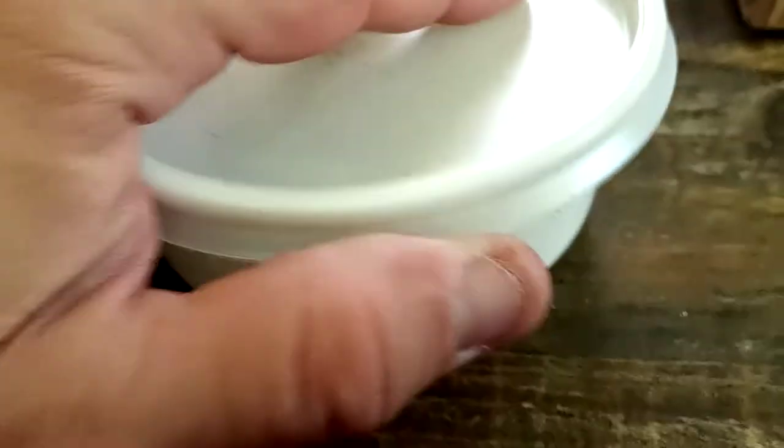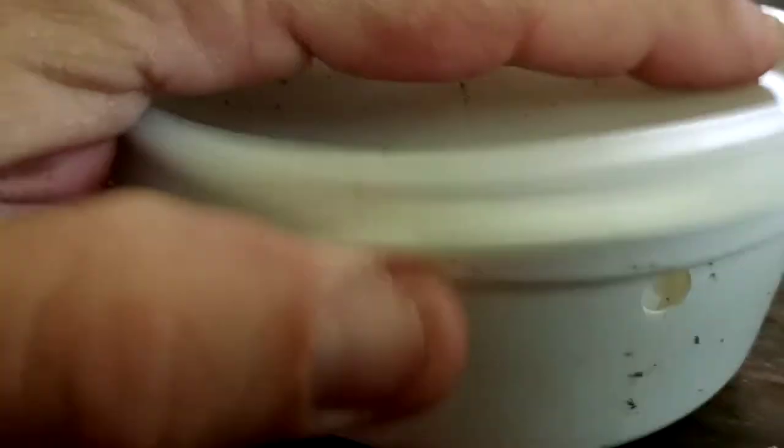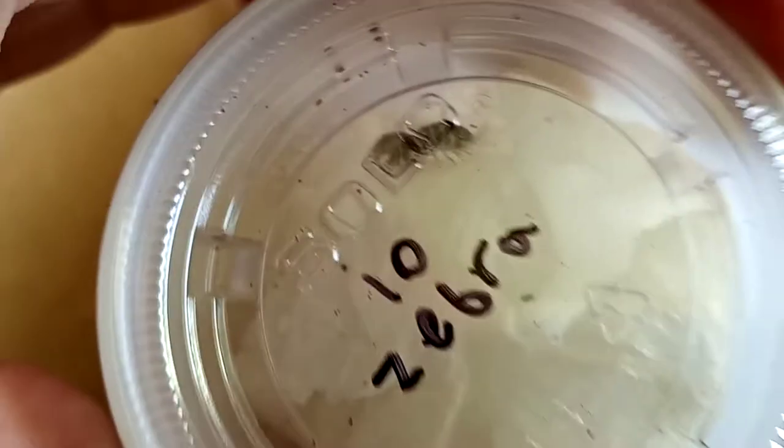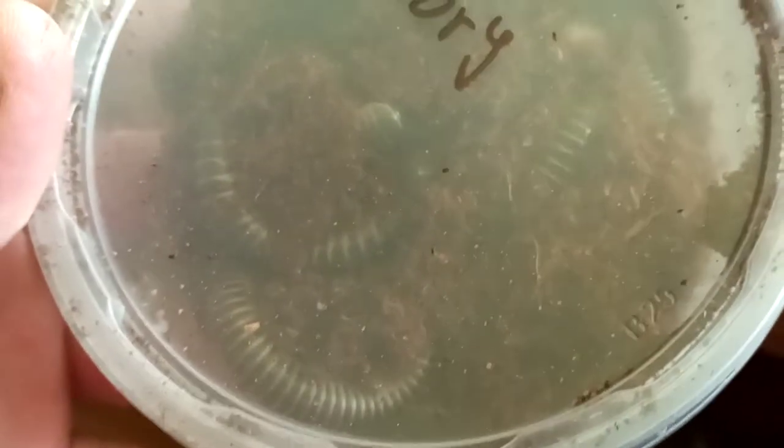Wow, those are cool looking — cannot wait to be breeding those. So that's two alive so far. We've got another one here and he looks alive too — all looking good, that's three. We've got our isopods here and they're moving around, things look good. We've got our ivory millipedes here — it's hard to tell if they're alive or not, I have to open this up.